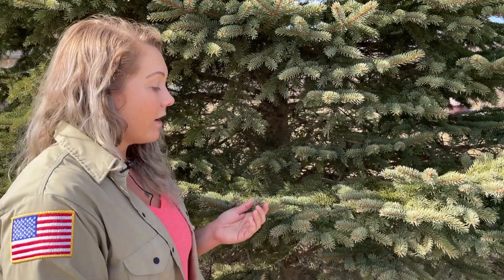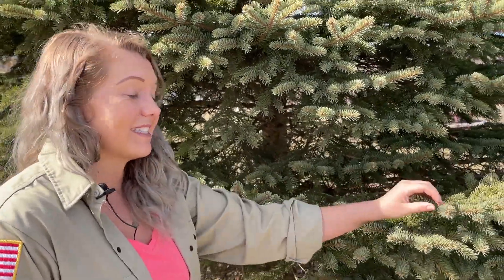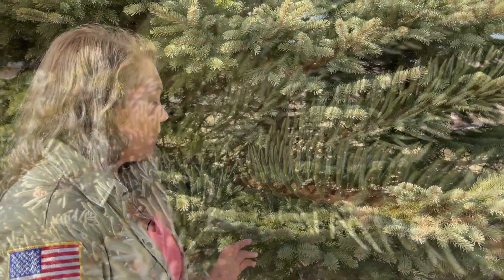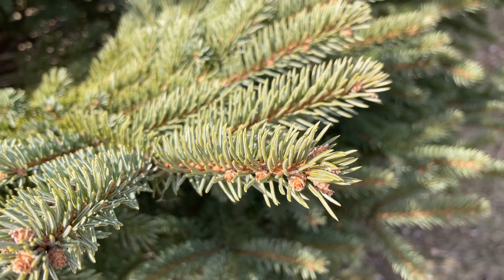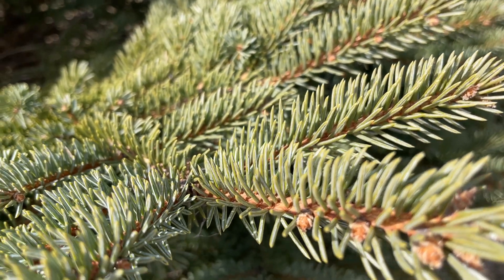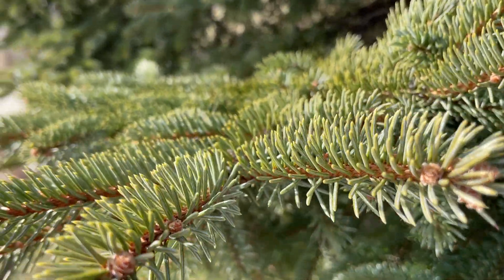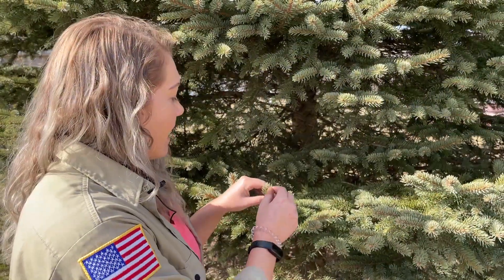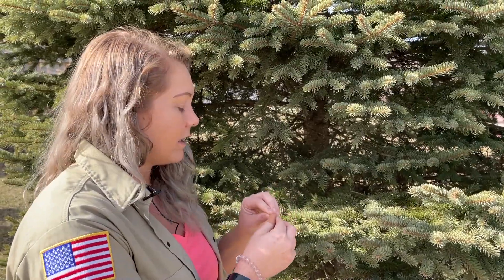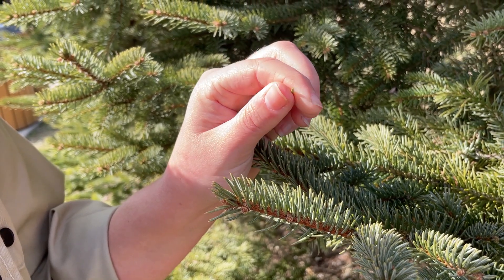Spruces have several characteristics that allow us to identify them. One is that the needles are very pokey and they can stab you. One way to remember that spruce needles are sharp: if it's a spruce, let it loose. When we take a closer look at the needles, we see that they attach singularly to the twig and not in clumps like our pine species. For spruces, their needles radiate out all the way around the twig, so when we look at them head on, it actually kind of looks like a bottle brush. Lastly, if we were to pull a needle off of the spruce, we could roll it in our fingers because they have edges all the way around the needle.